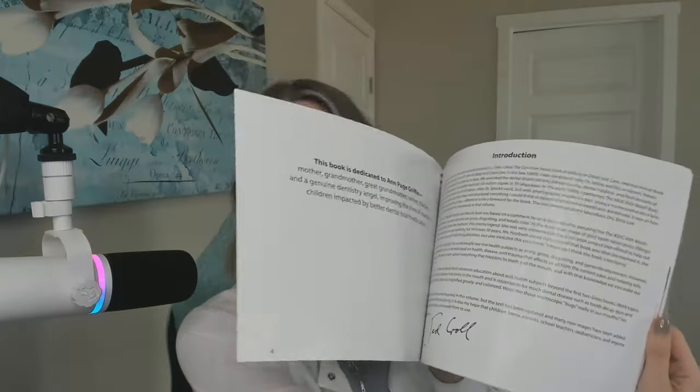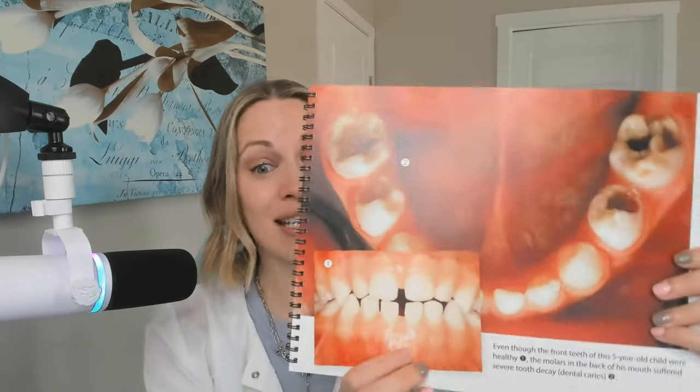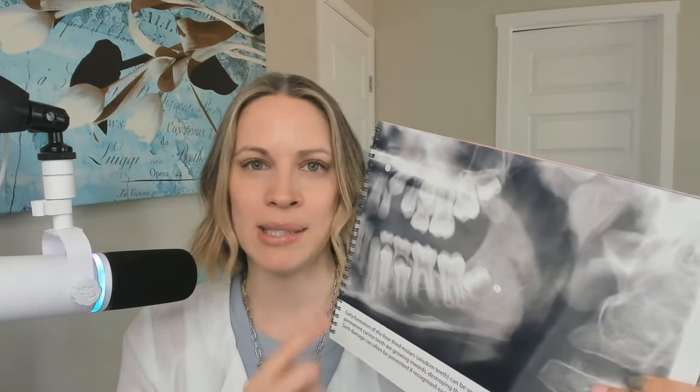I'm going to flip through it a little bit to give you an idea. As an example, it shows you different types of bacteria, what cavities can look like if not being taken care of — in children and adults — and how to really care for a child's teeth and how to brush a little bit better.